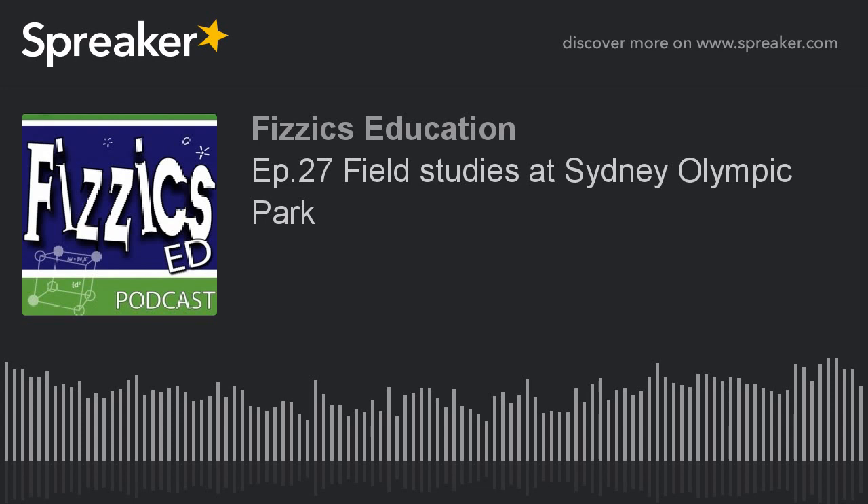Danielle, welcome to the Physics Ed Podcast. Thank you very much, Ben — it's lovely to be here. Considering we've just had a big holiday — I've been in this education centre running Lego robotics and various things — you got to have a break in Fiji. I did. It was a very well-deserved break after a big term last term at Sydney Olympic Park.